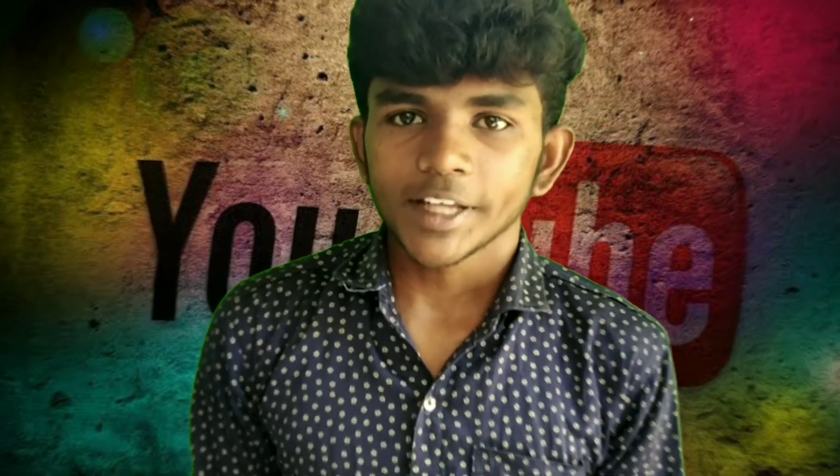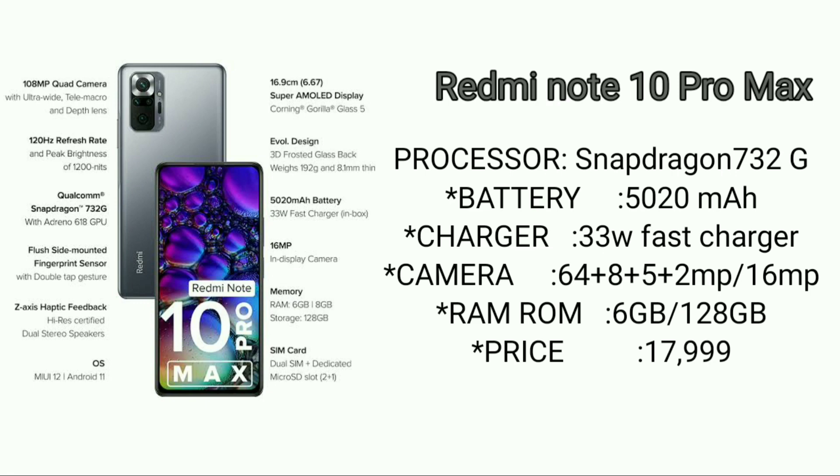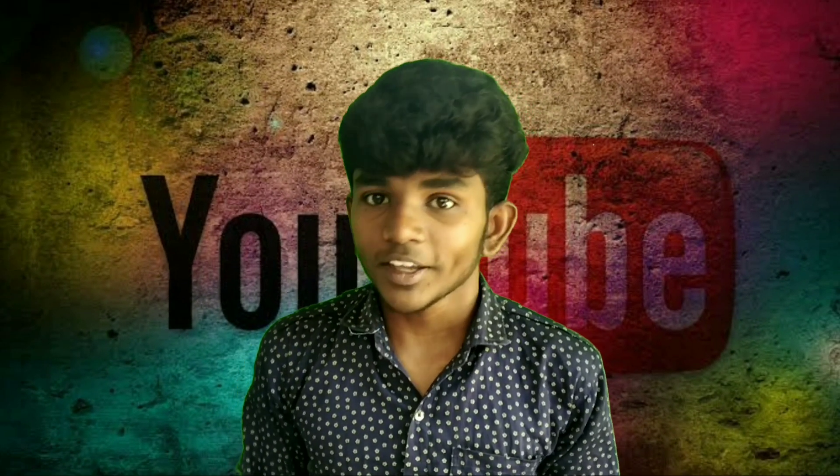Samsung Galaxy S20s. The camera is 64 plus 8 plus 5 plus 2MP. The selfie camera is 44MP. Charging is 33W. Redmi mobile — the price is around 18,000.